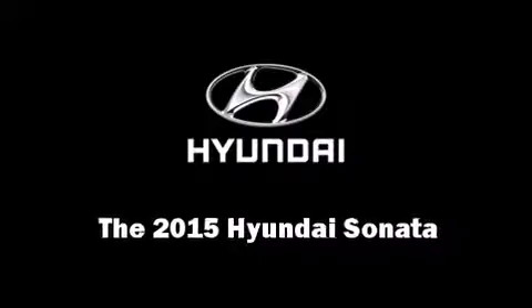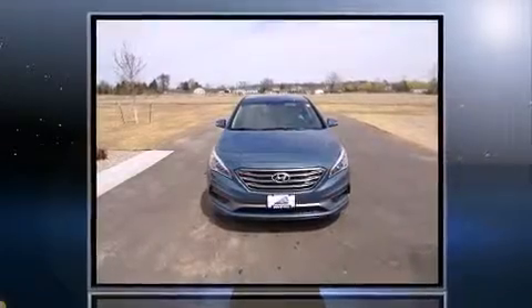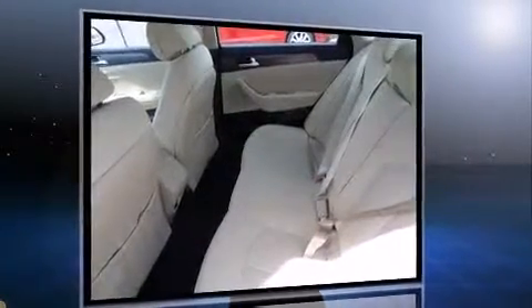The 2015 Hyundai Sonata. This four-door, five-passenger sedan will allow you to take command of the road with confidence. It features an automatic transmission, front-wheel drive, and a 2.4-liter four-cylinder engine.